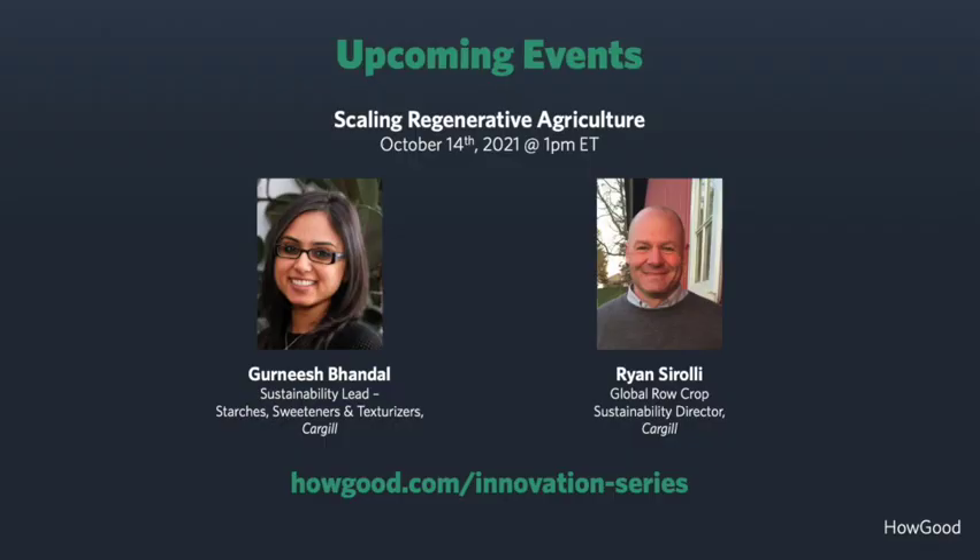We have some upcoming events. This one in particular we're really excited about: scaling regenerative agriculture. We're going to be speaking with Gerniche Vandal and Ryan Ciroli, both from Cargill, talking about strategies and insights from the world's largest and oldest agribusiness. Topics will include supply system investments, impact measuring and communication, and the potential of regenerative agriculture for farmers and for the climate. That is not to be missed — we'll be holding that on October 14th, next Thursday at 1 p.m. I hope to see you there.